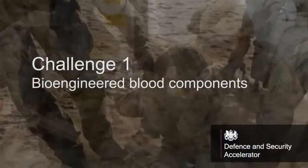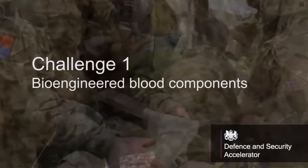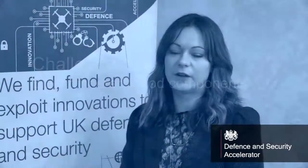This funding competition focuses on two of our three themes that form our strategy for engagement in the regenerative medicine research space. Challenge one looks to apply the principles of tissue engineering to the blood components that are so essential for frontline trauma care. This could be about improving their storage profiles or adding additional functionality, for example.